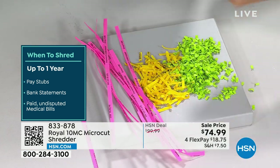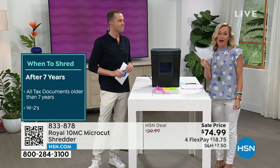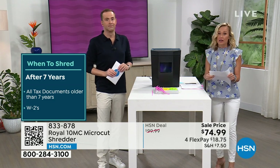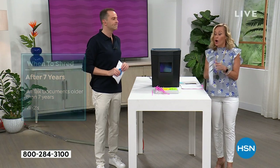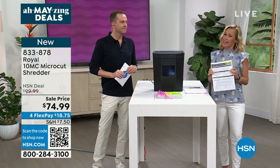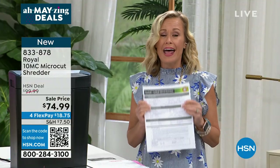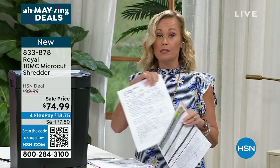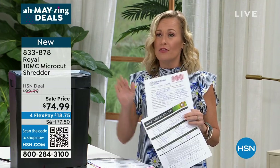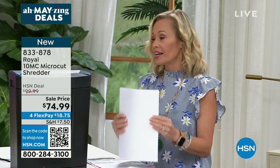If you're someone who would just take the junk mail and fold it and throw it away, you're putting your information on the curb. With the advance of AI and different types of computer hacking, all they need is your kid's little league registration and they can impersonate children. And especially if you have a loved one who has passed away, you want to shred every single document of that person because they can steal the identity of people who have passed on.